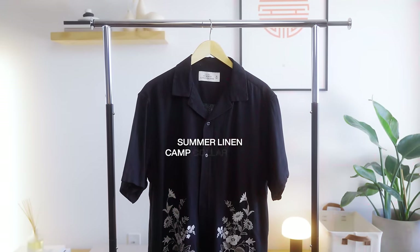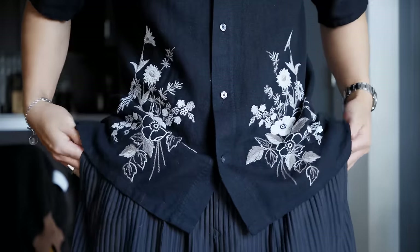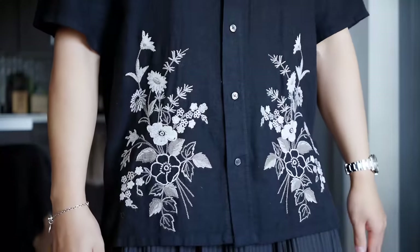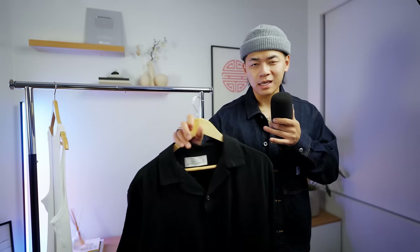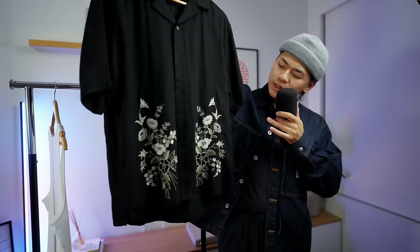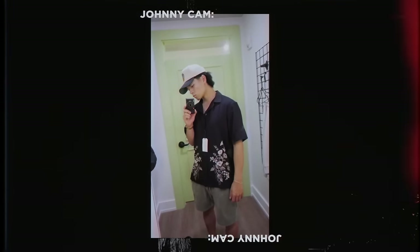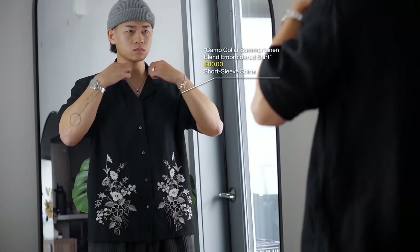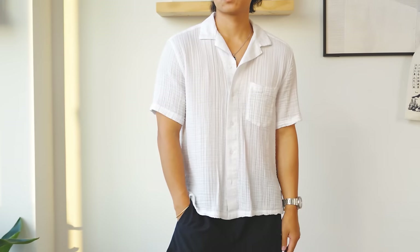Our next piece is the summer linen camp collar shirt. This was definitely required during the warmer months — light and breathable fabric, plenty of movement, and I really dig this embroidery detail. For summertime fits there's less complexity and layering, so the embroidery helps a lot. The overall fit is okay; I prefer either really oversized or very slim fits, but this in-between still works. Any of their summer camp collar shirts are pretty solid, and I have the white ones as well.